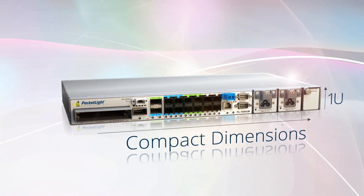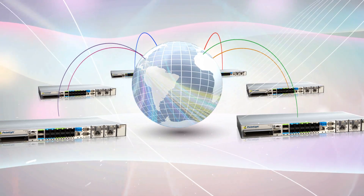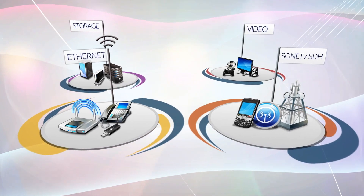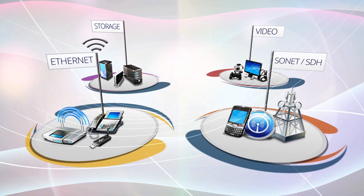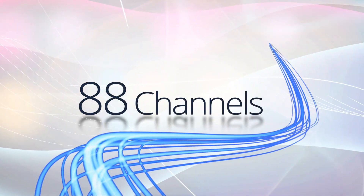Surprisingly compact, the PacketLite platform is a powerful carrier-grade WDM system field-proven in thousands of installations worldwide. Just one U in size, PL supports up to 100 gigabits per second, carrying a set of multi-protocol services and up to 88 channels over a single fiber.